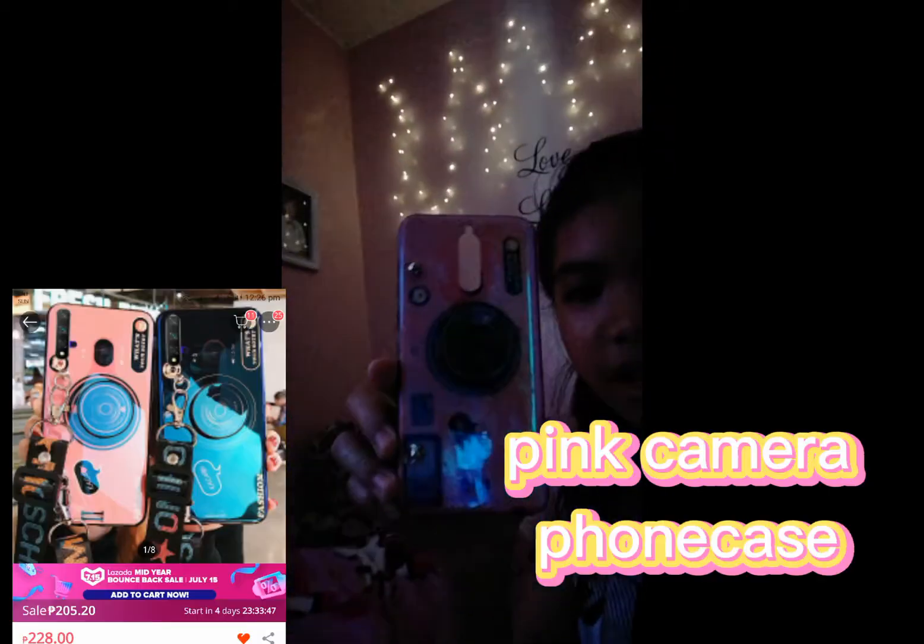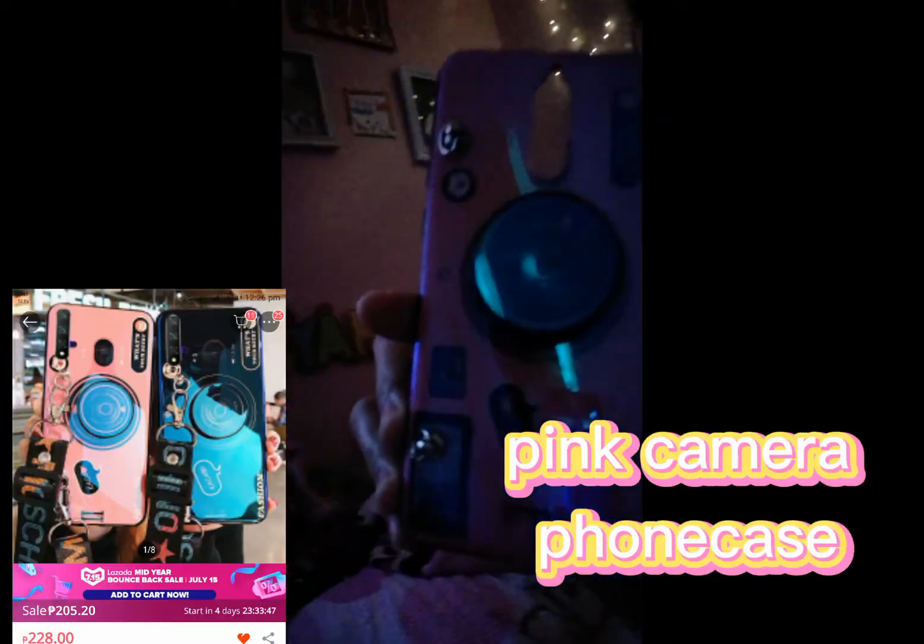The next phone case I got from Lazada. It's so cute — it's a pink camera phone case with a sling, so you can open it like a sling bag. This is the phone case; it's very cute.